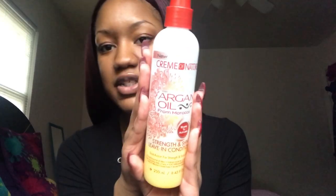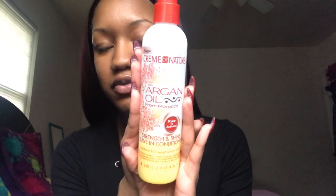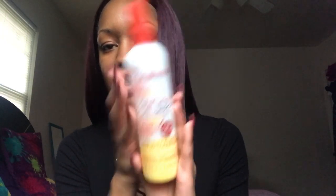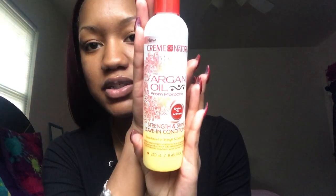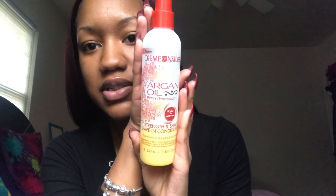This is what I use once I'm done washing my hair. As a leave-in conditioner, I use the Cream of Nature with Argan Oil from Morocco. This smells really, really good too. Basically, what I do is just spray it around my hair, and then definitely give my edges — I'll spray all on my edges and just rub it in.